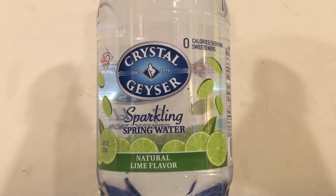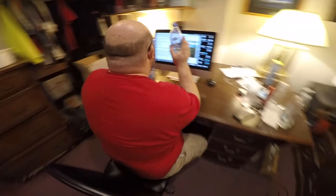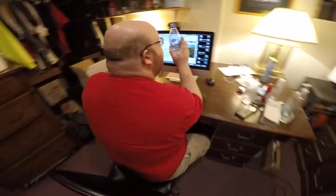They also have other flavors — they have the sparkling water with lemon, with orange, and with berry, and I think they have some other flavors also.